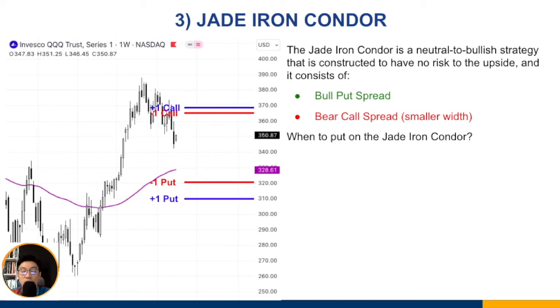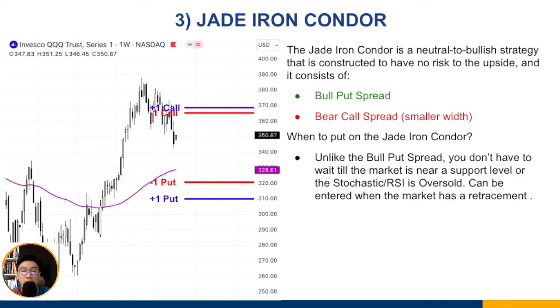When do you put on the jade iron condor? Unlike the bull put spread, you don't have to wait for the market to be near a support level or for the stochastic/RSI to be oversold — although you can. The jade iron condor doesn't require as strict criteria because it's neutral to bullish, so once the market makes some retracement you can choose to put it on.